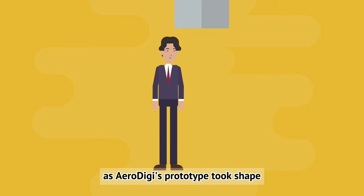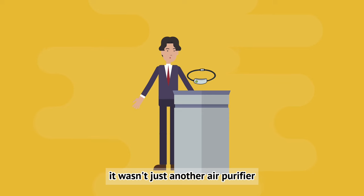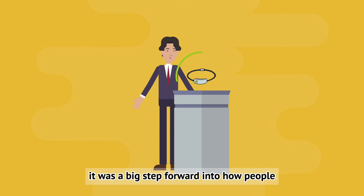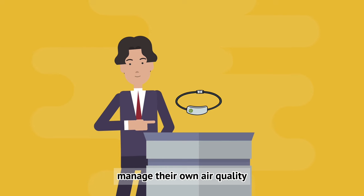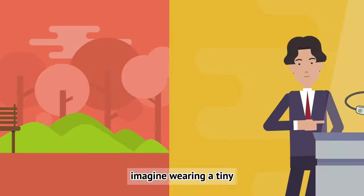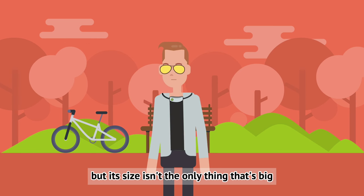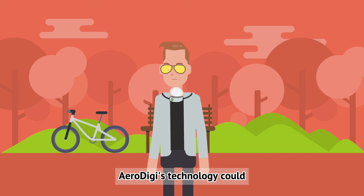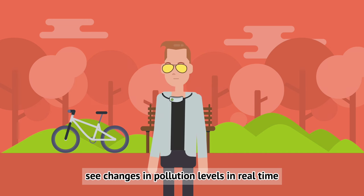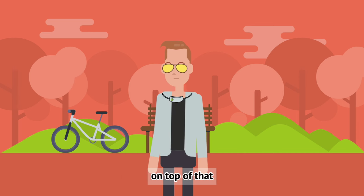As AeroDigi's prototype took shape, Taylor was amazed at how different it was. It wasn't just another air purifier — it was a big step forward in how people manage their own air quality. The small size and power of the device made it stand out. Imagine wearing a tiny air purifier around your neck for hours on end. But its size isn't the only thing that's big.